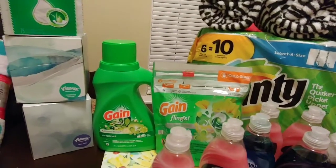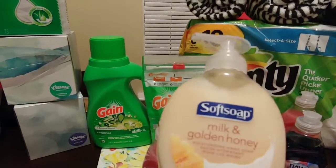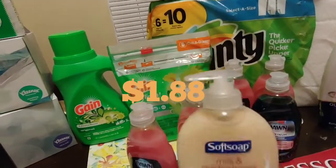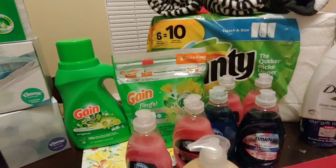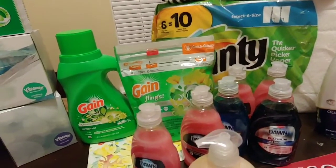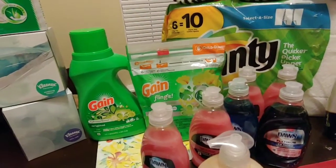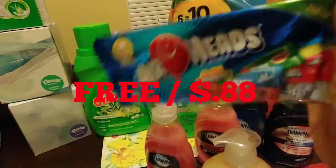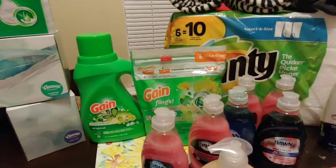They also have Soft Soap hand soap on sale for $1.88 and you get back a $1 ExtraBuck. Last week when I purchased something, I got a coupon for $4 off a $30 purchase and also a coupon for a free five-pack of Airheads — and those are also on sale this week for $0.88.